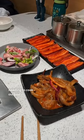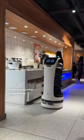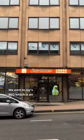Imagine going into a restaurant and needing to cook the food yourself. That's exactly what we did and we loved it. We went to Jay's Barbecue, which is an unlimited Chinese hotpot buffet in Glasgow City Centre on Bath Street.